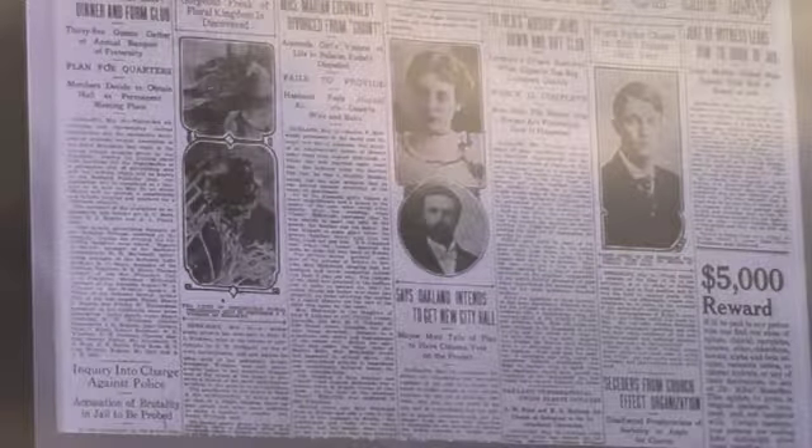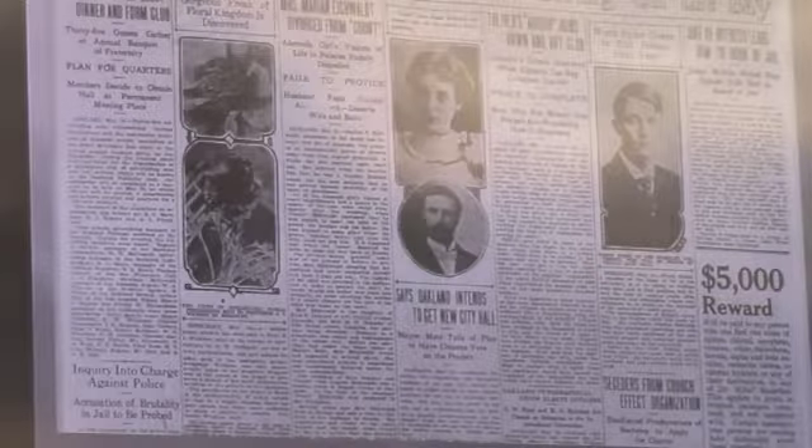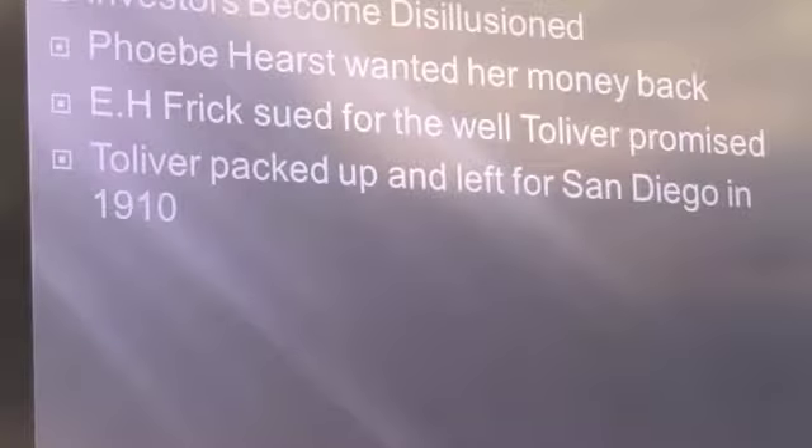Phoebe Hearst was demanding her money be repaid, but Tolliver had spent all the money. Mr. Frick sued Tolliver in court because he had not dug the well as promised. So Tolliver did what any upstanding person would do — he left. Lo and behold, he showed up in San Diego in 1910. There is a monument at the Livermore airport erected by our sister chapter commemorating the Tolliver activity up there, with the last line reading: 'There were several ground attempts and the craft never flew.'